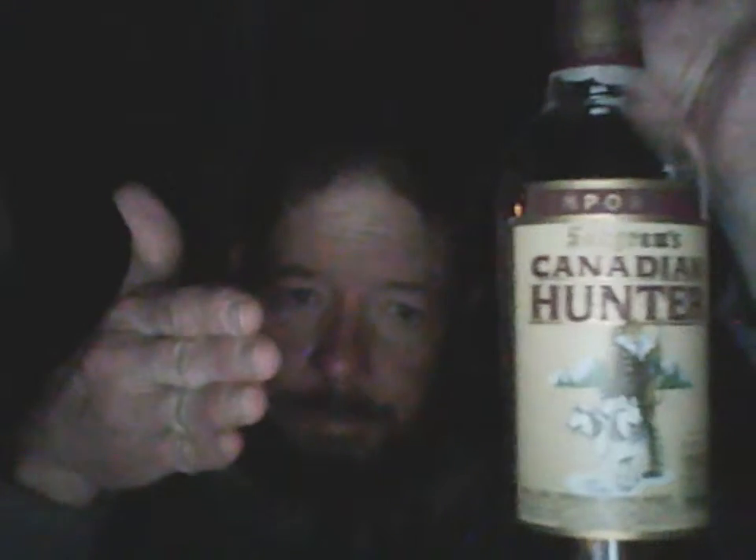It was sold to Sazerac in 1989 along with a bunch of other brands. Then it was changed from Seagram's Canadian Hunter, a Canadian sipping whiskey with a three-year age statement, to Canadian Hunter with no age statement and natural flavors added, which is on the market today. If you go to an international market, you'll see the old one on the shelf right next to the modern Canadian Hunter — same price, $8.99. The UPC code ends in 027.